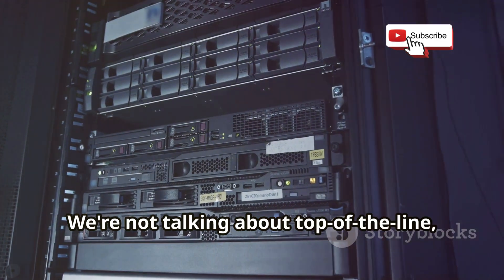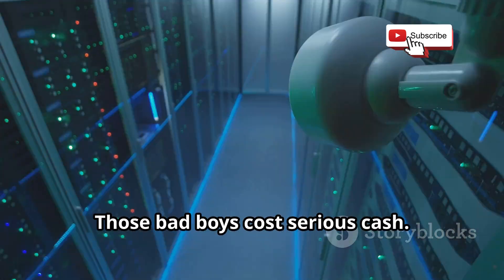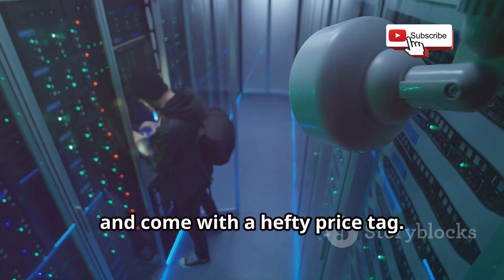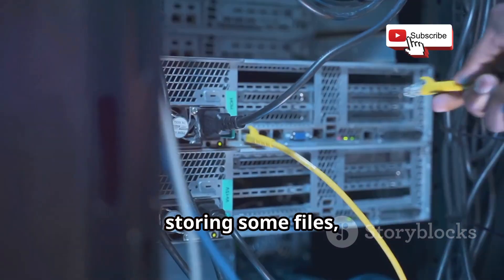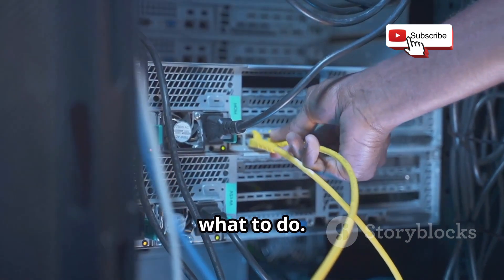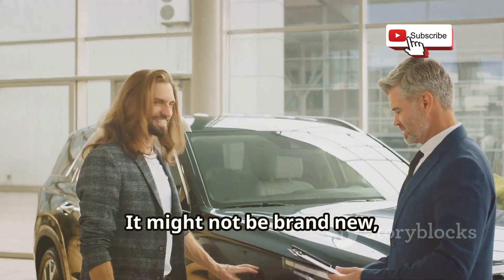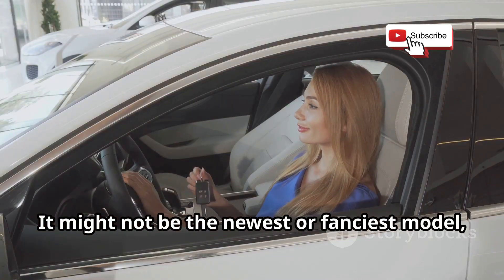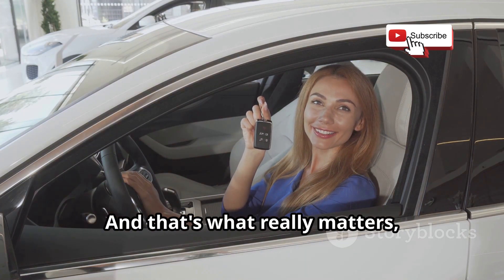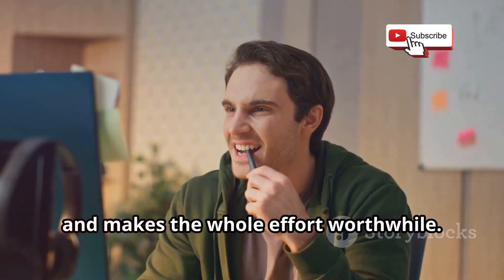Before you get too excited, let me clarify — we're not talking about top-of-the-line dedicated servers with enough power to run a small country. Those cost serious cash and are designed for heavy-duty tasks. But for basic needs like hosting a website, storing some files, or running a small game server, there are definitely ways to do it for free. Think of it like finding a sweet deal on a used car — it might not be brand new, but it serves its purpose well. It gets you from point A to point B without breaking the bank, and sometimes you even find a hidden gem that exceeds your expectations.